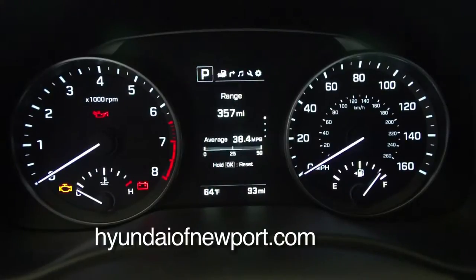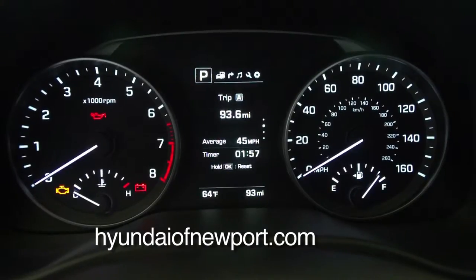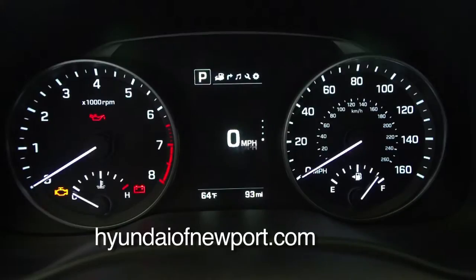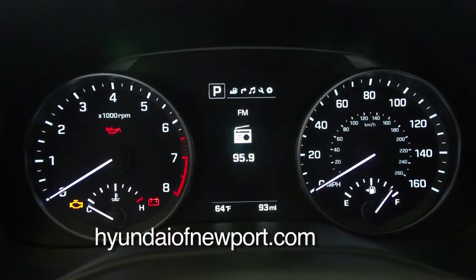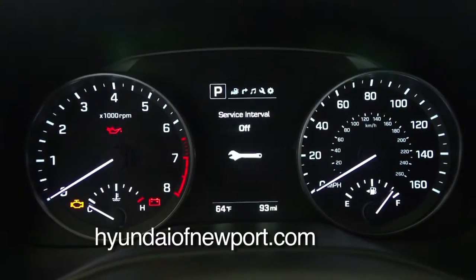We have the 7-inch screen, and also a little information screen in the middle. It tells you everything you need to know: how many miles left in the tank, your average fuel economy, your instant fuel mileage, trip A and trip B, and a digital speedometer — you scroll right through. It also shows navigation and your next turns coming up, what radio station you're listening to, so if you have the map in the center, you can still see what you're listening to on the radio.